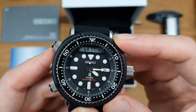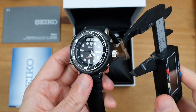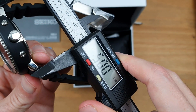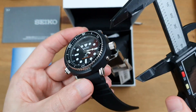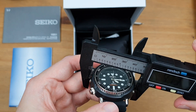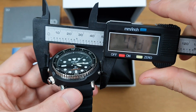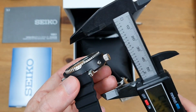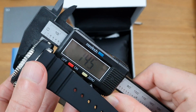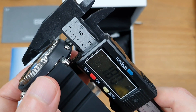I've got the calipers with me today, so let's do some quick measurements. Lug to lug — that's coming up as 50mm on the nose. Case width — that's coming up as 47.3mm. Obviously you've got the shroud going around the case, so that is going to beef the measurement up.